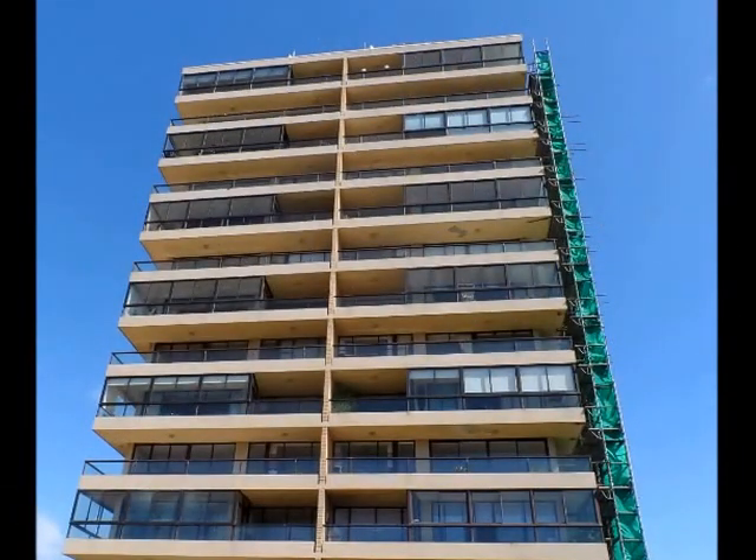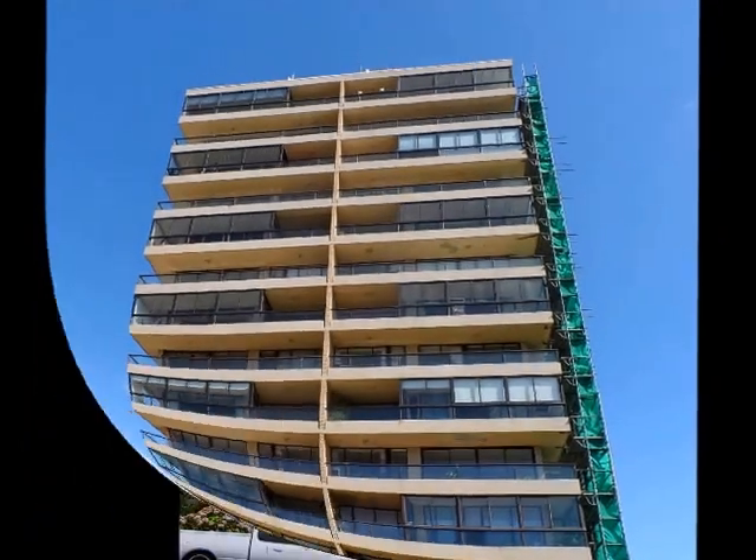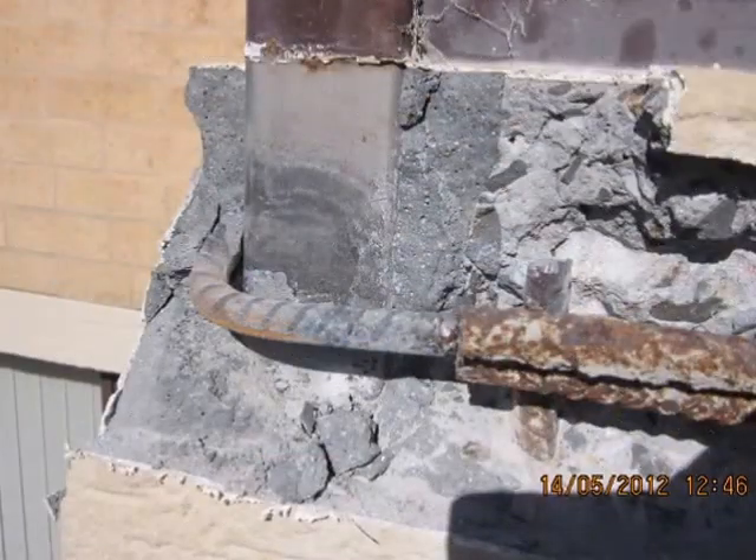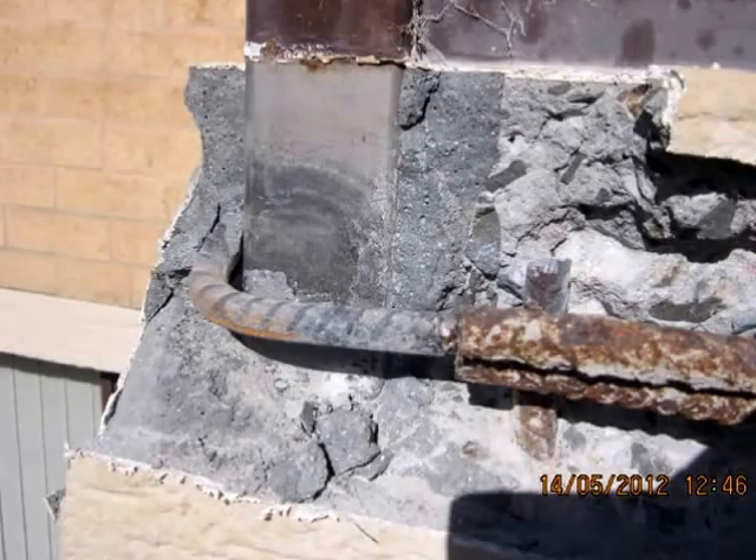Extensive concrete spalling was identified during earlier facade works, estimated by BAAM Consulting to be in the order of three and a half million dollars if completed traditionally and without improving the facade or asset value.